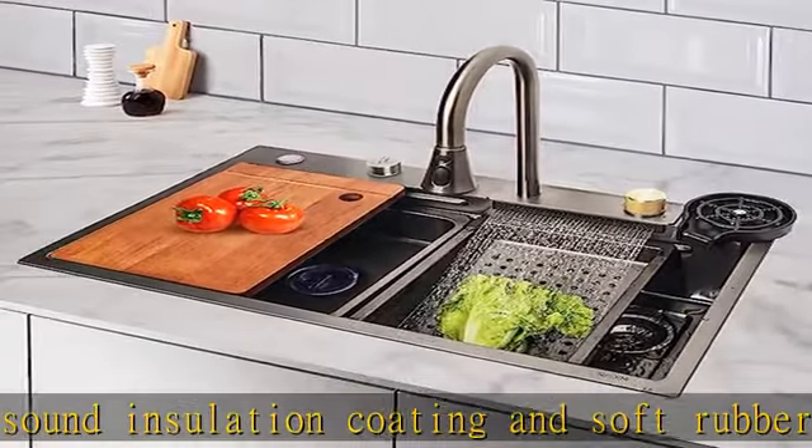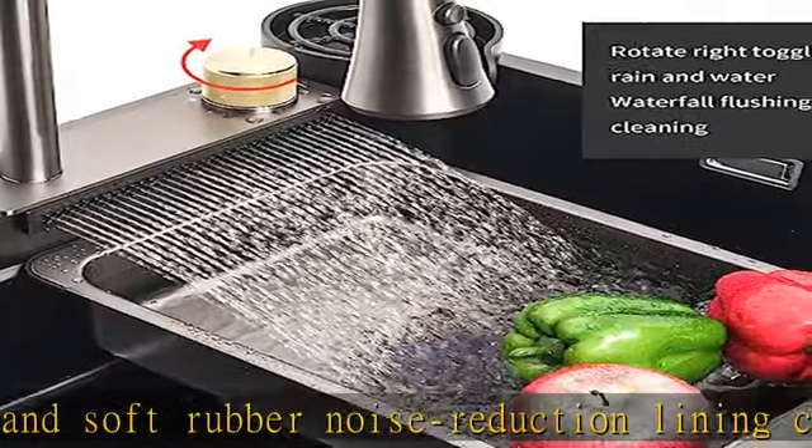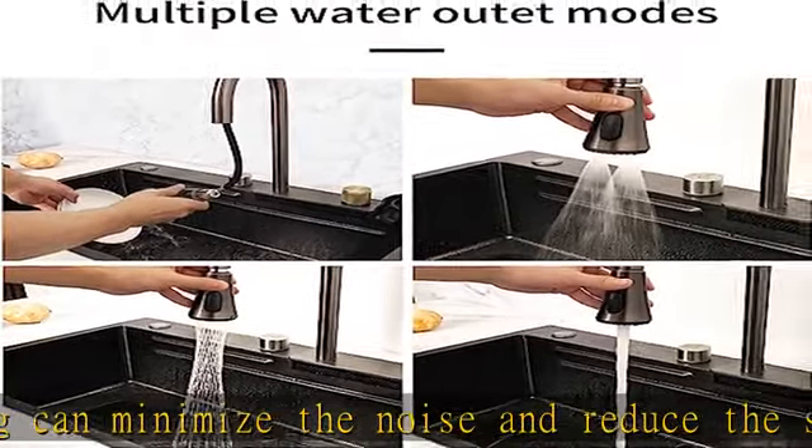Our kitchen sink set also includes a solid wood cutting board, nano pot-in-pot, triangular drain basket, and sink glass rinser.